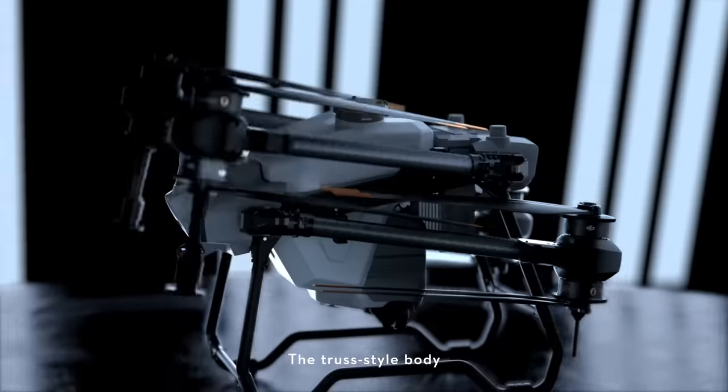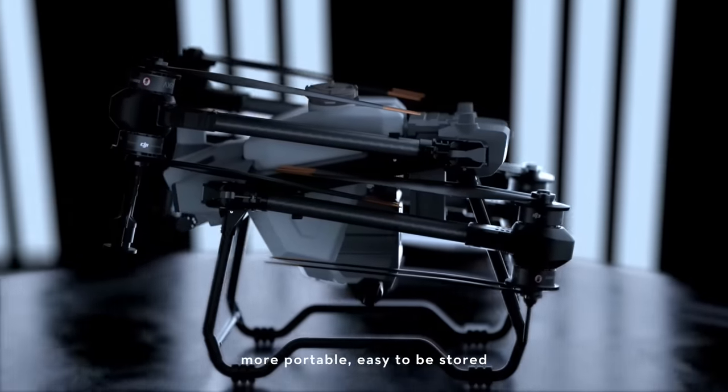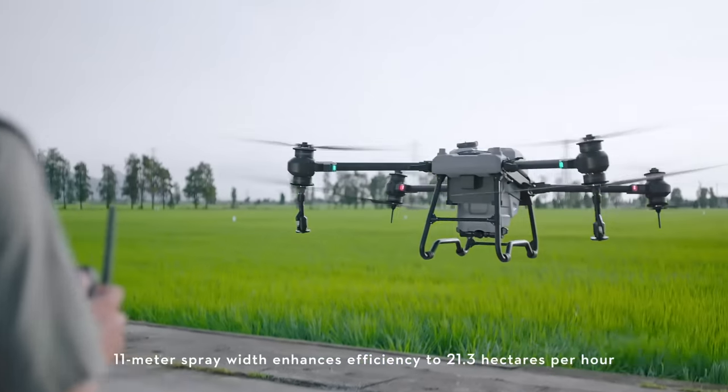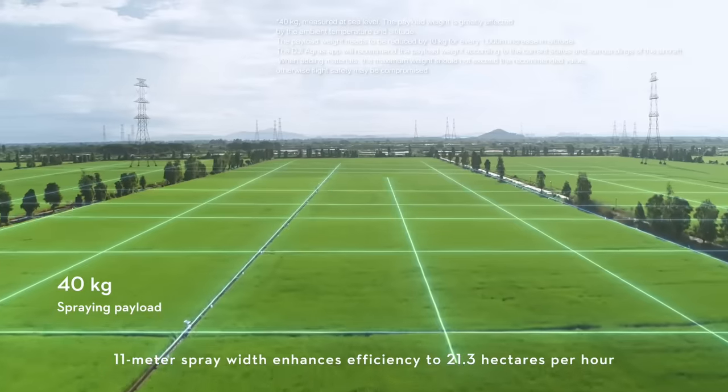The truss style body with foldable arms — more portable, easy to be stored. An 11 meter spray width enhances efficiency to 21.3 hectares per hour.